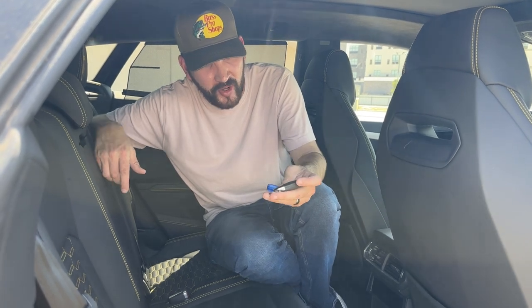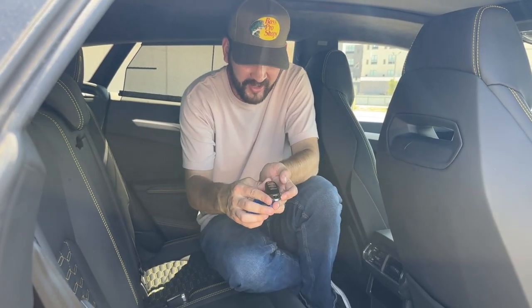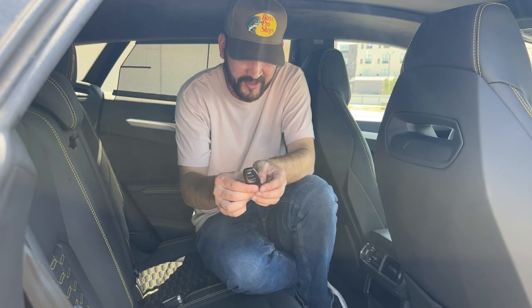Another really cool thing is the key — it's beautiful. It has that point like it does at the front of the car. It has a Lamborghini badge, it says Lamborghini on the back, and you have the unlock, lock, and trunk button. It's a really nice back seat overall, though there's not much room for activity back here, but besides that it's pretty solid.